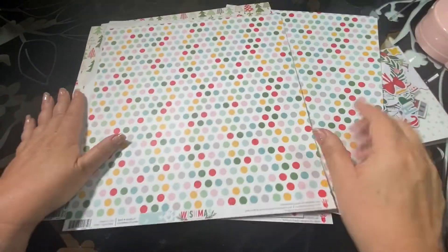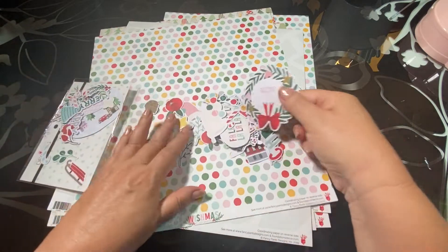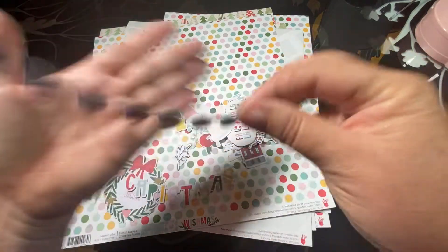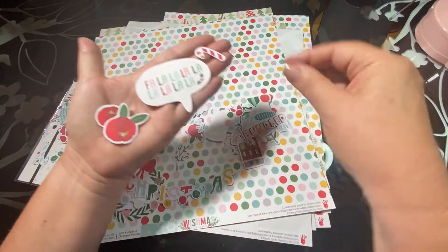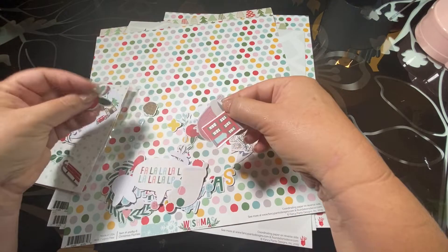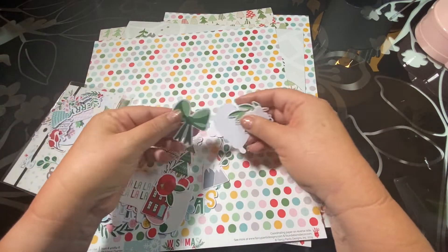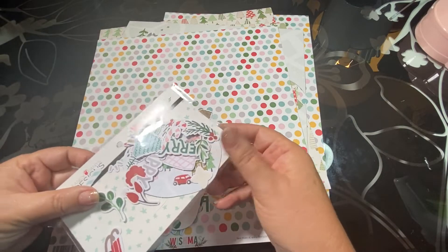To go with all this cute paper, I purchased the ephemera pack, which has so many cute pieces — small and large. It includes a Merry Christmas wreath, a Christmas banner, a snowflake Christmas light banner, fa-la-la, candy canes, flowers in different sizes, stockings, houses, branches of all different types, a pine cone, mountains, Christmas trees, and bows. Really cute ephemera pieces to go with this collection.